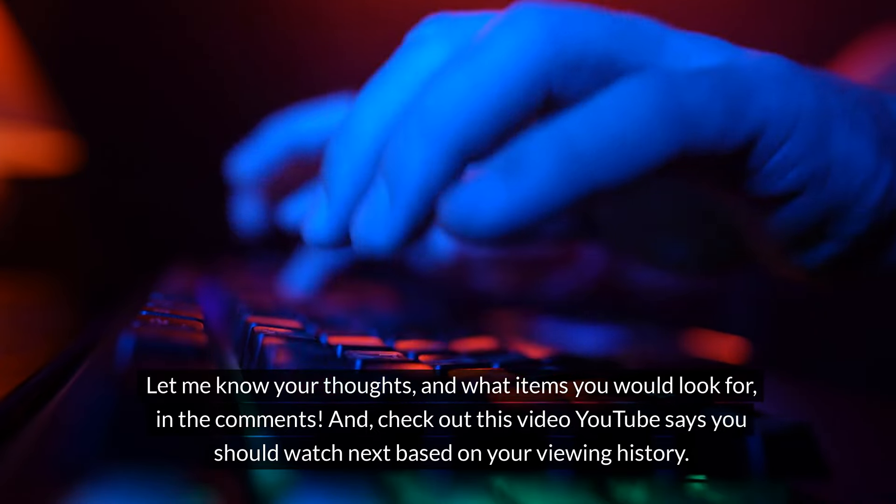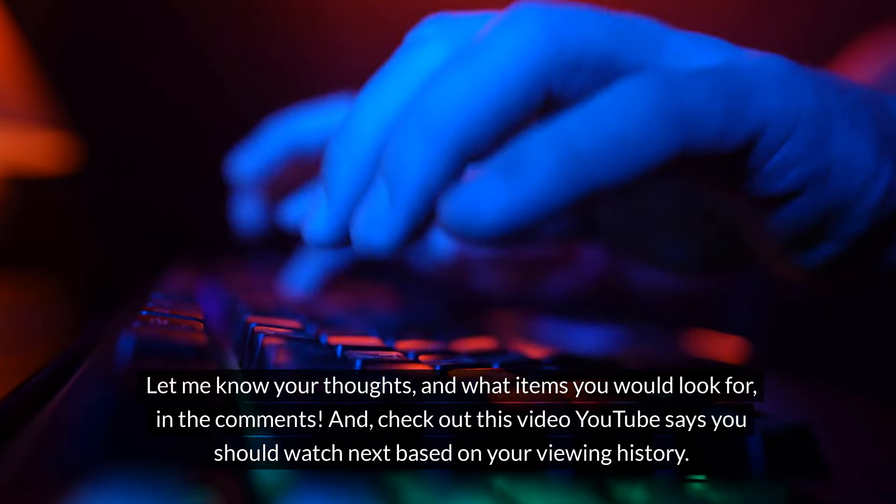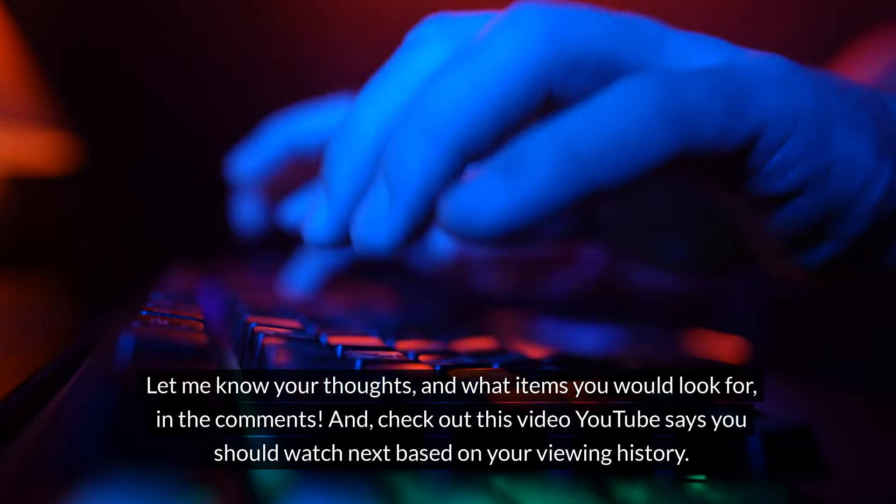Let me know your thoughts and what items you would look for in the comments. And check out this video YouTube says you should watch next based on your viewing history.